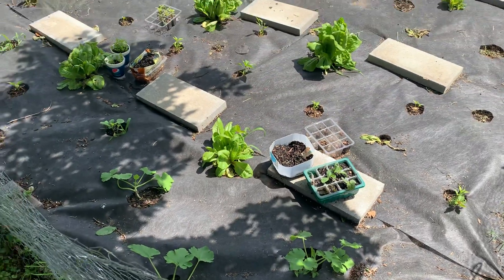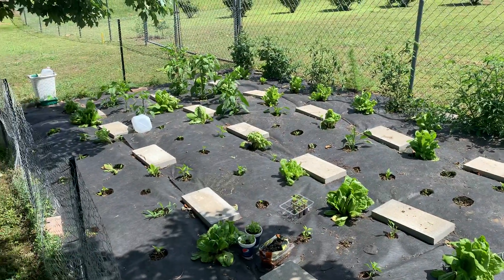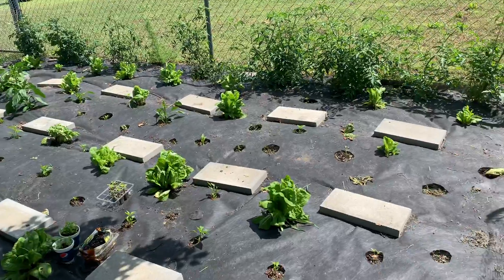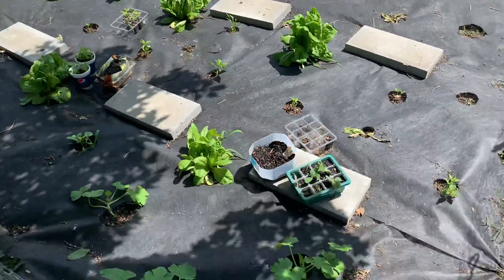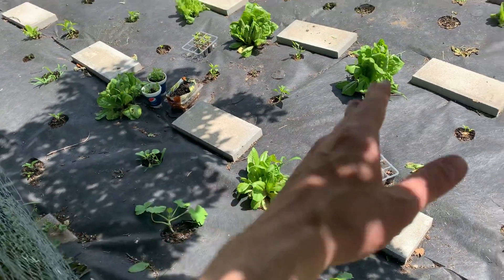Hey guys, Farmer Fred here, just wanted to give you a quick update on the garden and show you the progress.